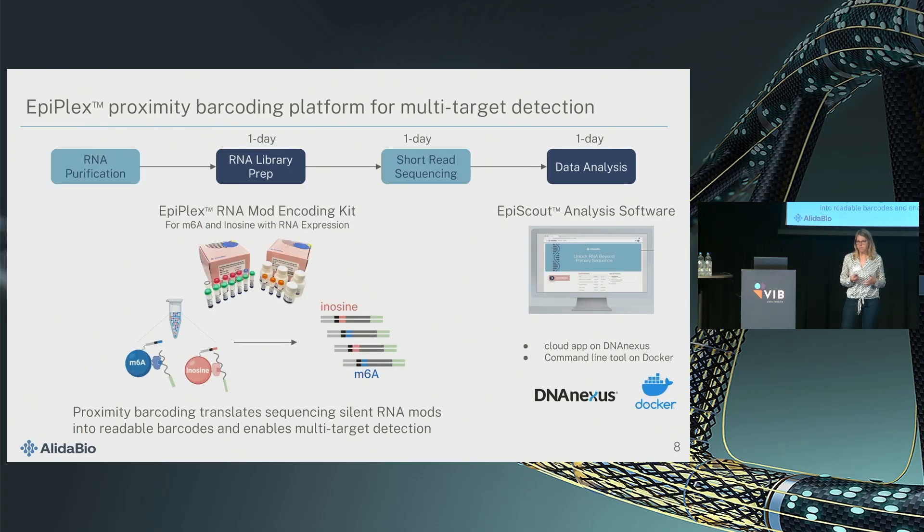Here's our EpiPlex platform. It has two components: an RNA library prep kit and the EpiScout analysis software. The idea is really to give researchers a complete end-to-end solution that gets you in three days from purified RNA to results. The RNA library prep kit is based on proximity barcoding — some of you might know this from the O-link technology. You have a molecular recognition element, in this case a protein binder, that specifically recognizes the modification. Then we transfer a barcode to the target RNA, and this barcode is read together with the RNA sequence to infer the identity of the modification. Proximity barcoding is inherently scalable and enables targeting multiple modifications in one reaction, which saves input amount.